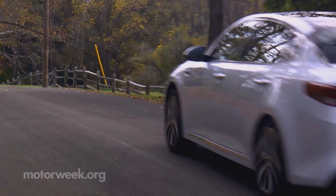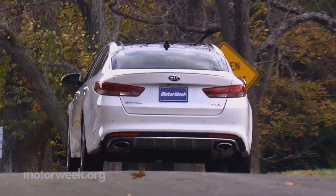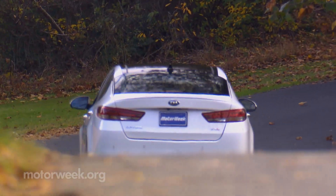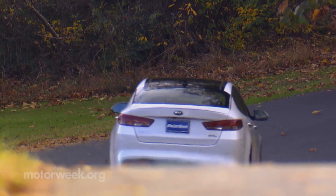Our time with the Kia Optima may be winding down, but we've still got some summer drive time miles to tack on before we wrap up our time with this Optima SX Limited. That's it!